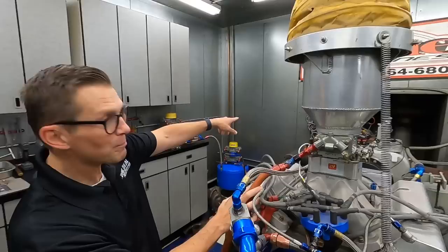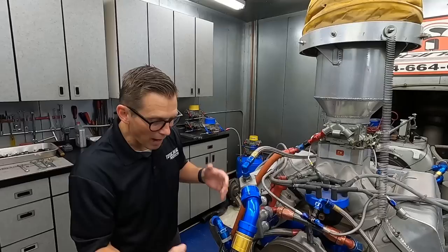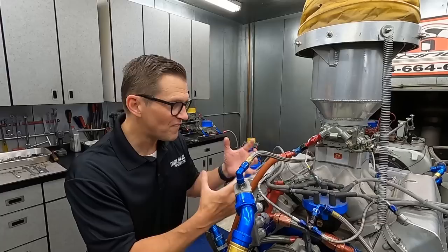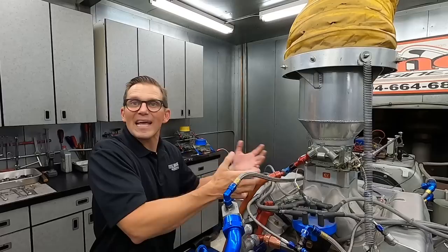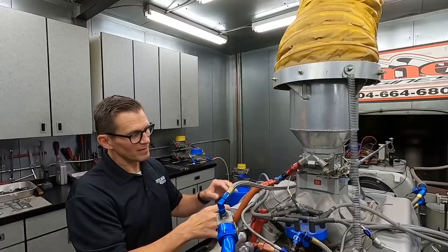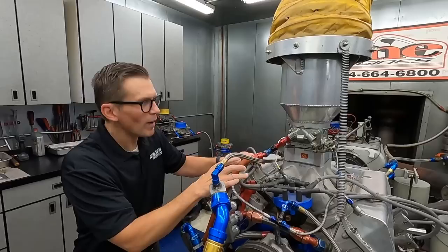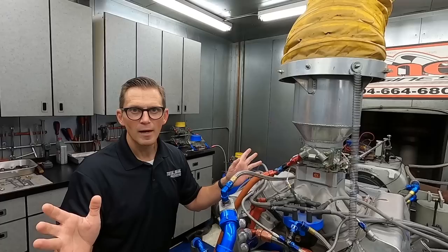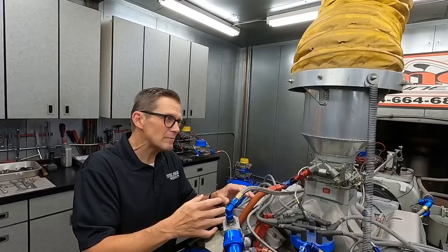That blow-by gauge on the wall — we're going to dyno the engine and see how much power it makes, and monitor all the engine vitals. Modern engines have crankcase vacuums to make the engine more efficient. It's supposed to make 730 horsepower — that's what he said. Engines commonly ran down 10-15 horsepower at the end of a race, and this thing's got four or five races on it, so if it's down 50, that wouldn't be shocking.